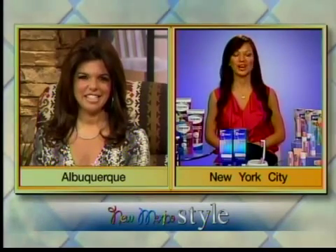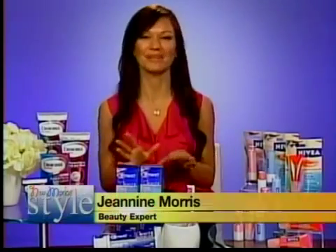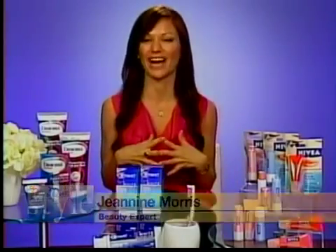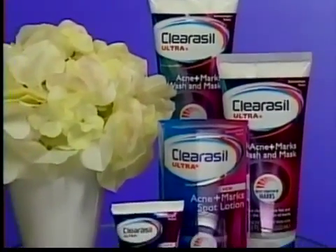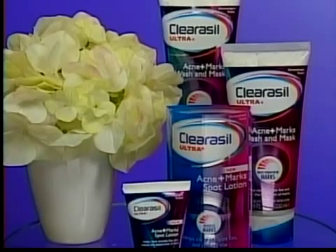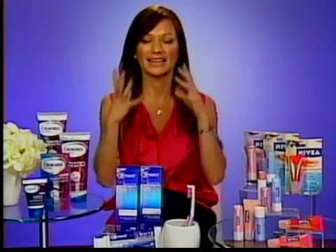We start with taking care of our skin, and this is crucial for guys and girls because everybody wants a clear face in their prom photos. I'm going to recommend Clearasil's Ultra Acne Plus Marks Collection. The wash has 2% salicylic acid in it and it helps to remove all that gunk in your skin — all that dirt and oil in your pores that causes breakouts to begin with.